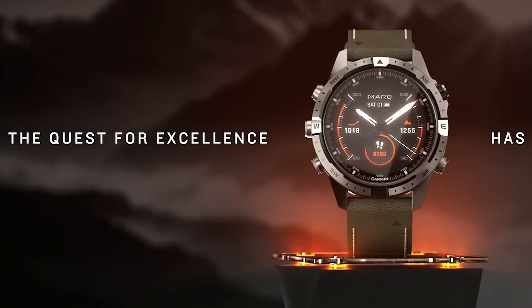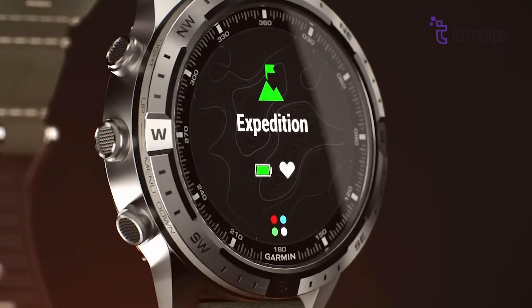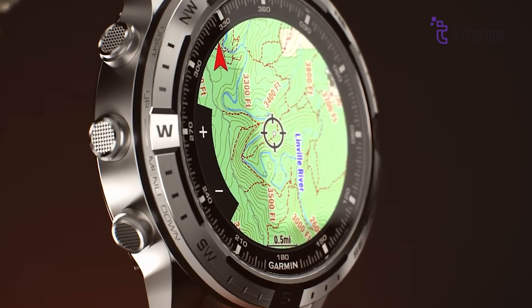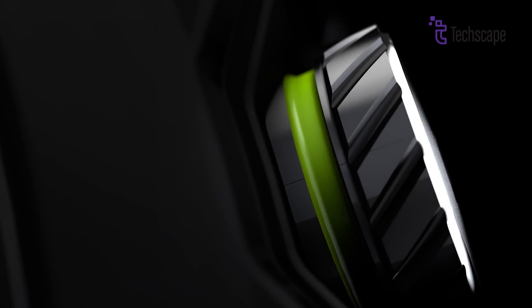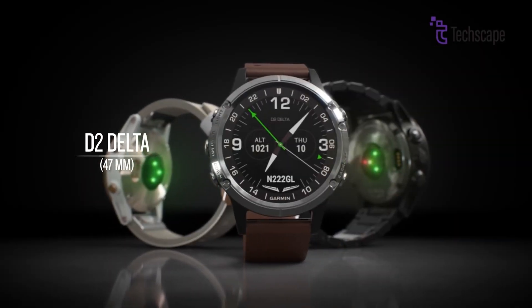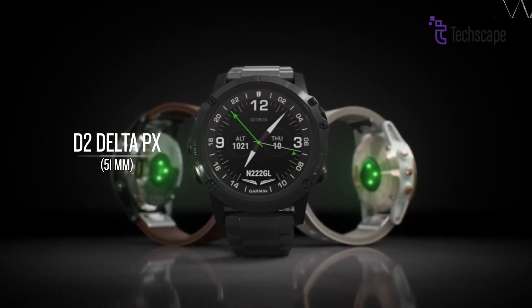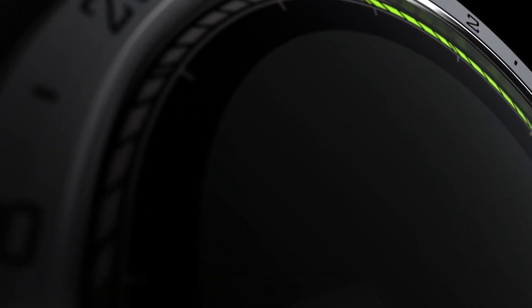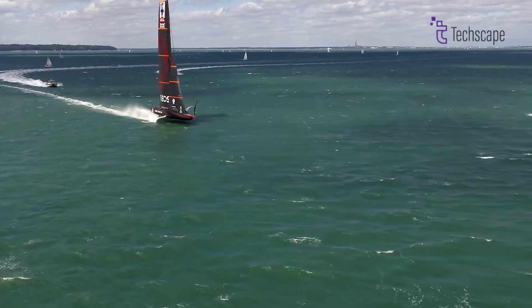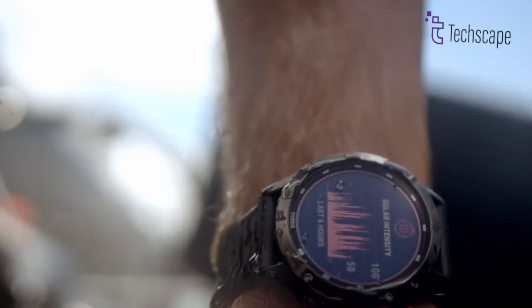The Garmin D2 Mach 2 is expected to continue the sleek yet rugged design of its predecessor, with notable updates. The watch will reportedly come in two size options to cater to different user preferences: a 47mm and a 51mm variant. Both models will feature Corning Gorilla Glass for scratch resistance and enhanced durability, making the D2 Mach 2 suitable for use in demanding environments.